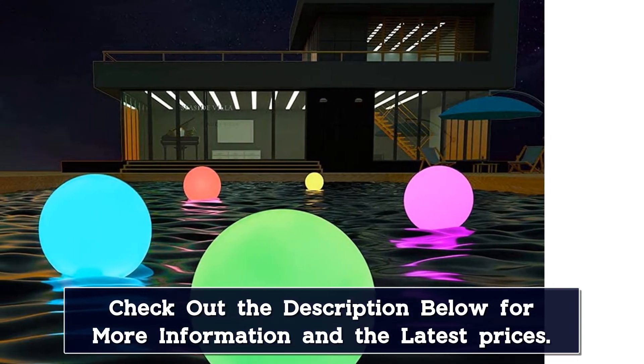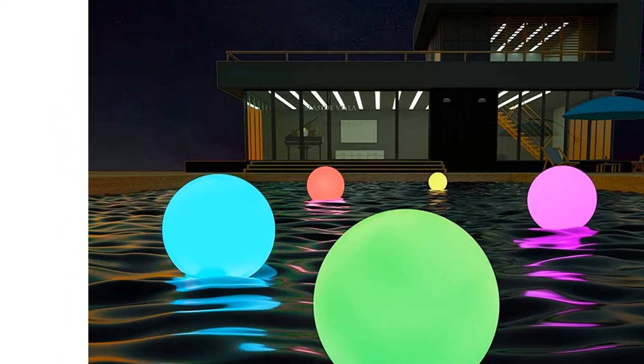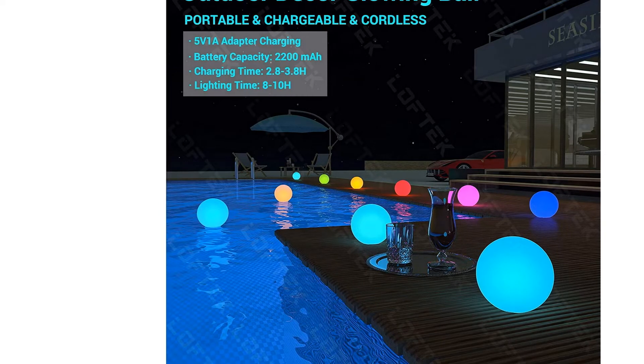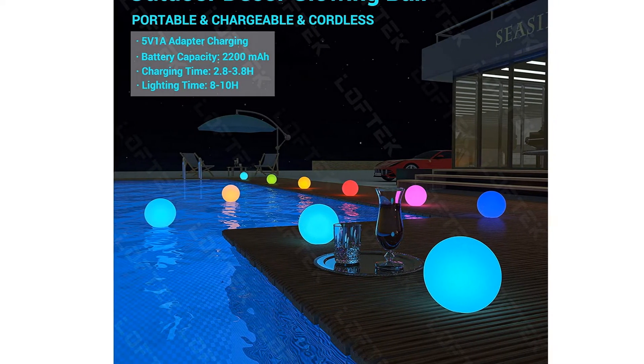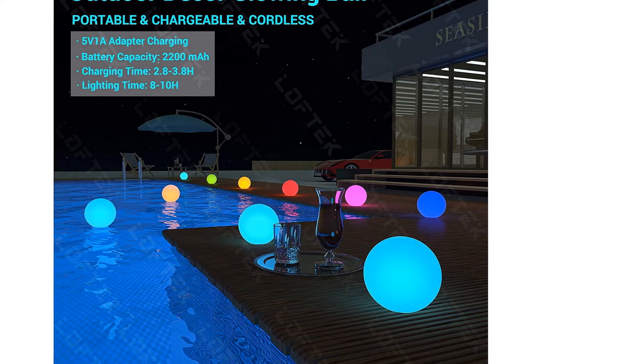The best part about this floating pool light is that it is completely eco-friendly with no trace of toxic elements such as lead or mercury. If you're looking for a cordless floating swimming pool light for a party, this is the best one for you. However, it will not remain fixed in one place, which is the entire point of a floating light.